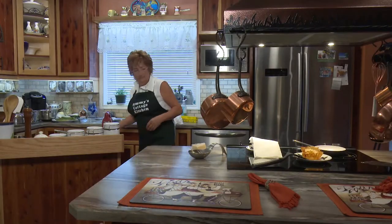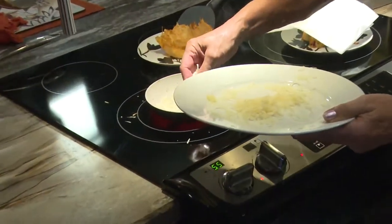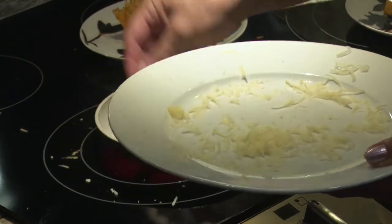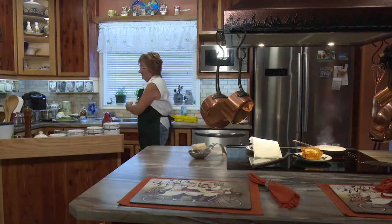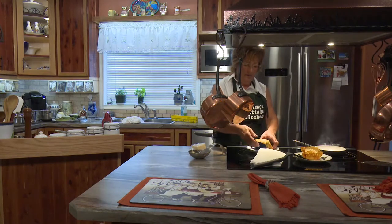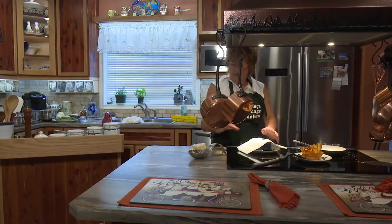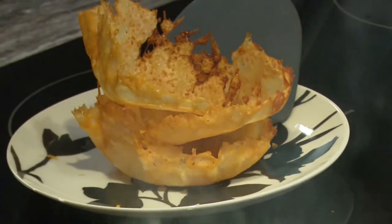It doesn't take a long time. It's good to have the right size pan — it makes it so much easier. I fooled around with it for a while before I got it the way I wanted — I was using too big of a pan and didn't know where to go with it. There we go, that's another one. I'm going to put this cheese in the fridge because you should always re-refrigerate your cheese immediately.